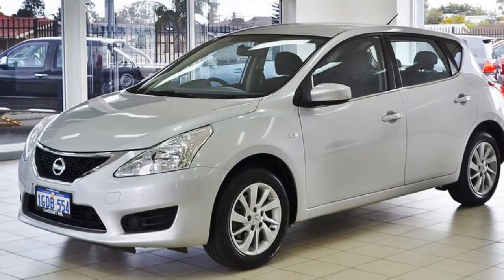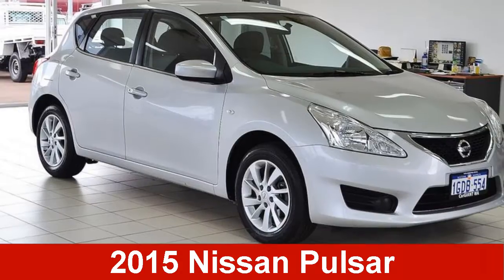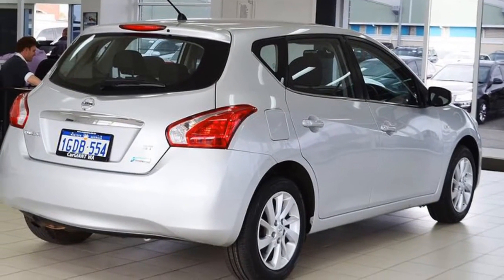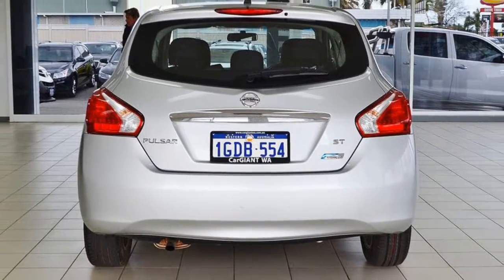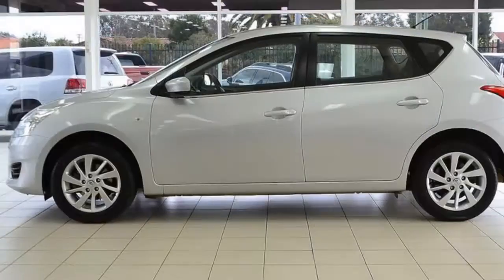We are proud to offer you this great value 2015 Nissan Pulsar. This Pulsar has an efficient 1.8 litre engine. The attractive silver exterior is complemented by its stylish interior. This vehicle has all the features you could dream of.